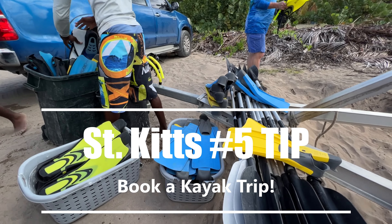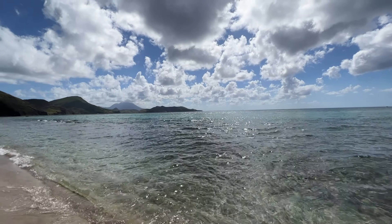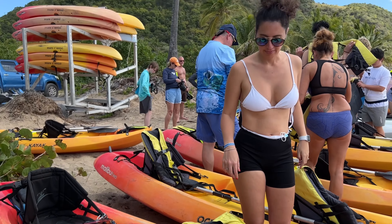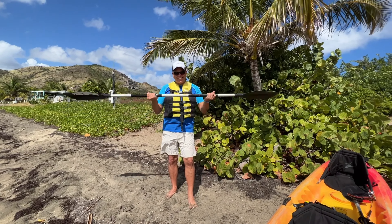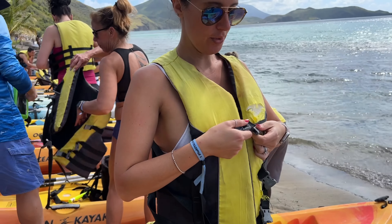Tip number five: do a kayak trip! We did exactly that. Another great thing about St. Kitts is that everybody does kayak trips — there are lots of shore excursions where you get in kayaks and go. The waters are pretty calm, super clear, and a lot of fun. Time to get your life jackets on — let's do it!